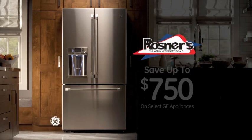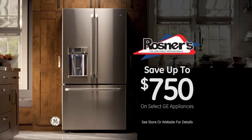Visit Rosner's Appliance and save up to $750 on select GE appliances. Hurry in for this limited time offer.